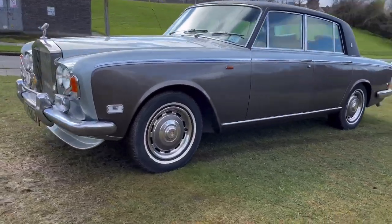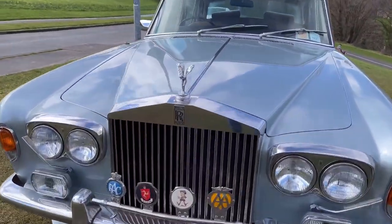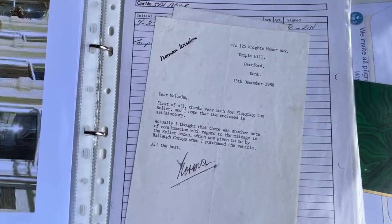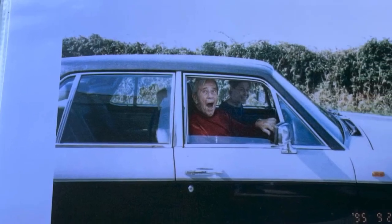One of the former owners was the comedian Norman Wisdom. In the boot, along with the history file, is a big box of Norman Wisdom memorabilia with many signed photos, autographs, and correspondence involving this very car, and pictures of him sitting in it.